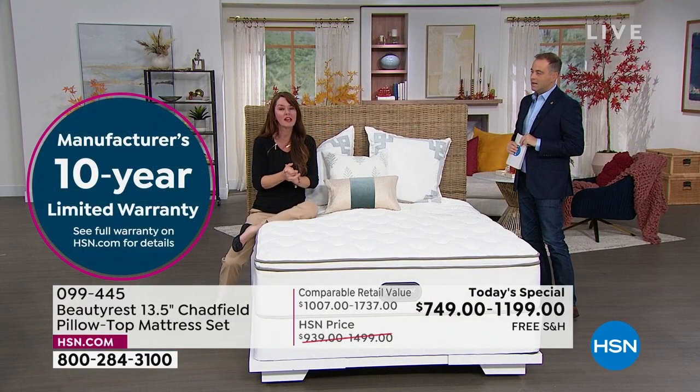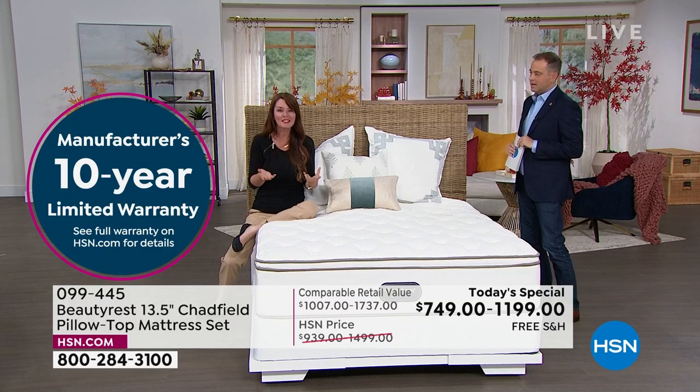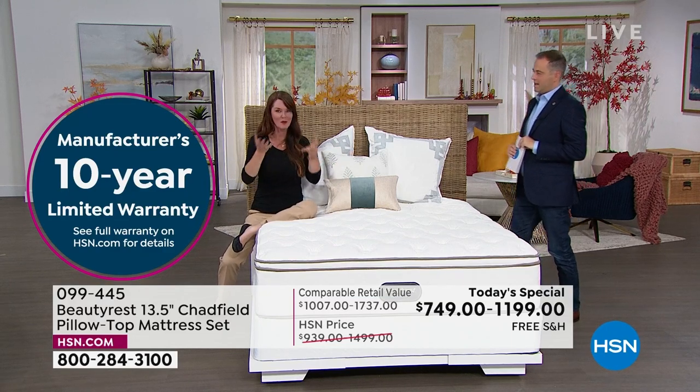Why might you choose the mattress by itself? If you have an adjustable base at home — where the head and foot go up and down — you only need the mattress. Platform beds are also really popular right now; they tend to sit a little higher off the ground. If you have slats on your platform bed less than two inches apart, go for the mattress only.